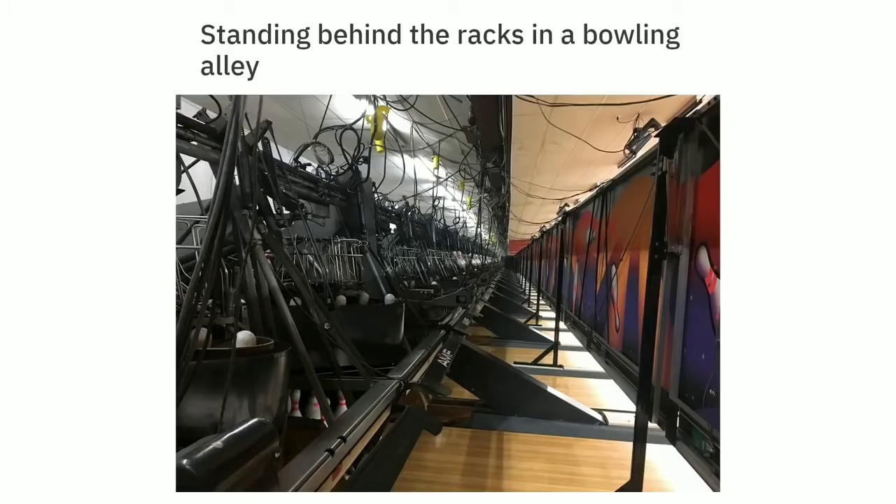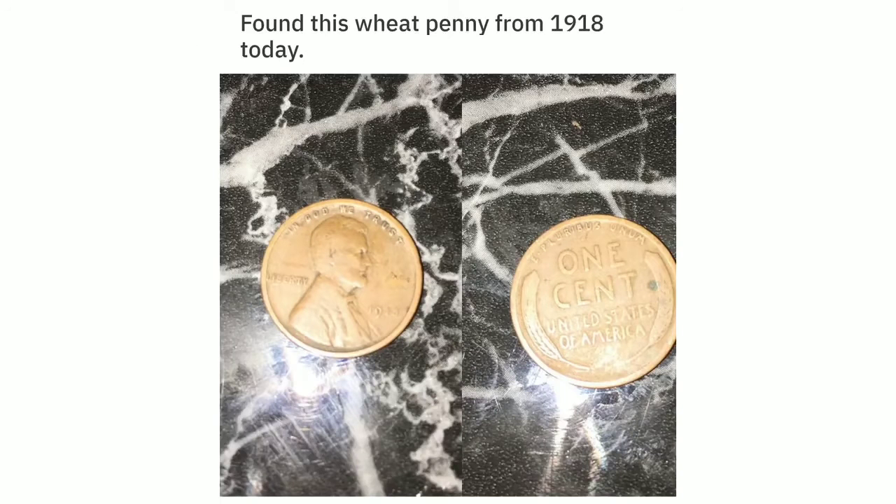Standing behind the racks in a bowling alley. Found this sweet penny from 1918 today — over 100 years in circulation.